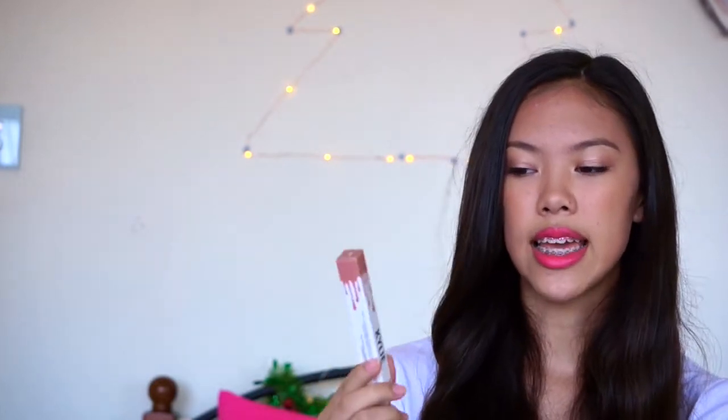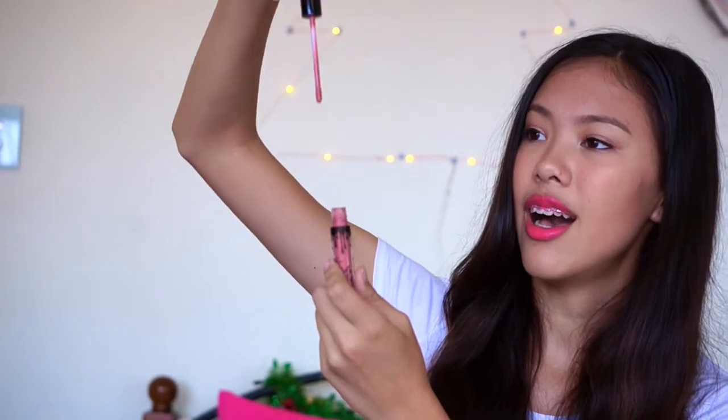The next two are the more nude ones that I'll be using every single day. The first is the matte liquid lipstick in Candy K — kind of a pinky nude and just so pretty. The packaging is amazing and when you open it, it's just wow. The biggest purchase was the lip kit in Dolce K — you get the lip liner and the liquid lipstick, and this colour is just my perfect nude. This lip liner is one of the best I've ever owned. I absolutely love this colour.